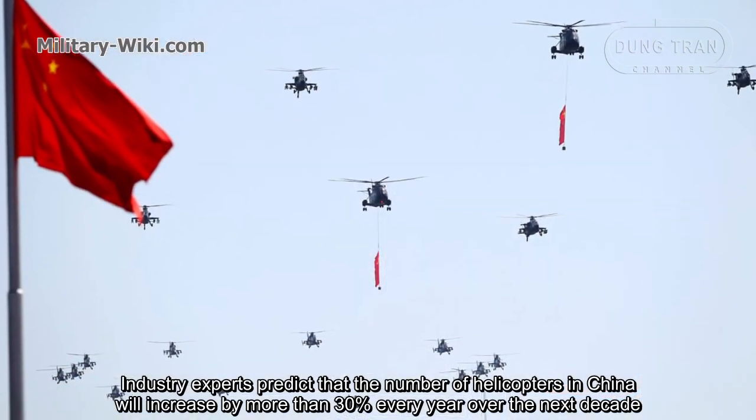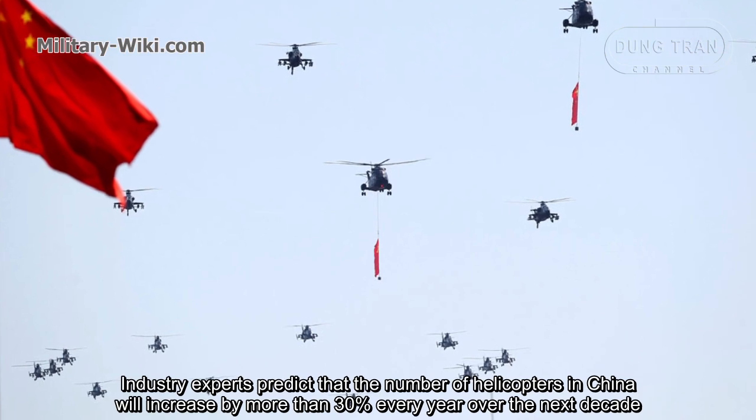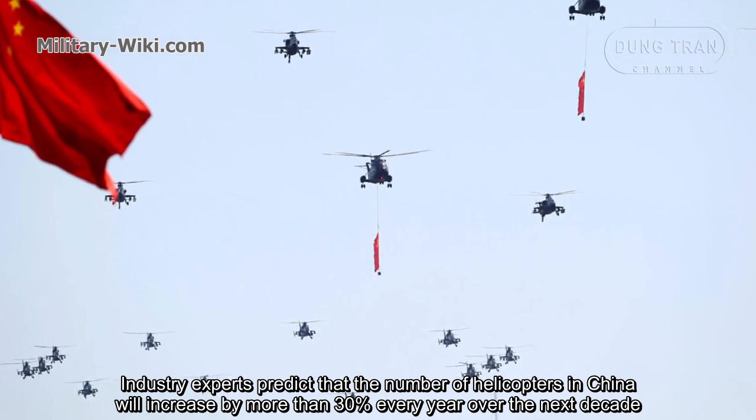Industry experts predict that the number of helicopters in China will increase by more than 30% every year over the next decade.